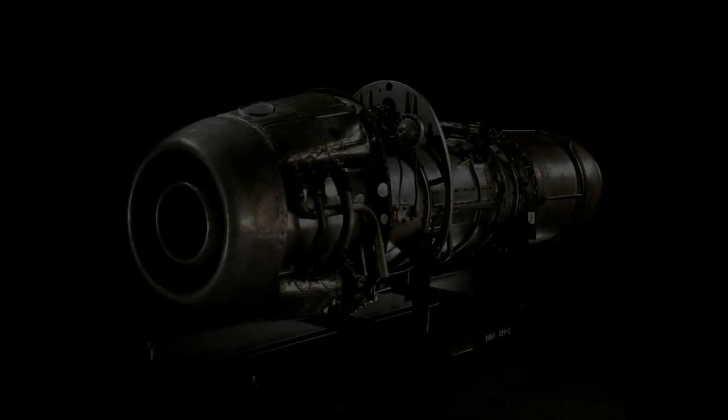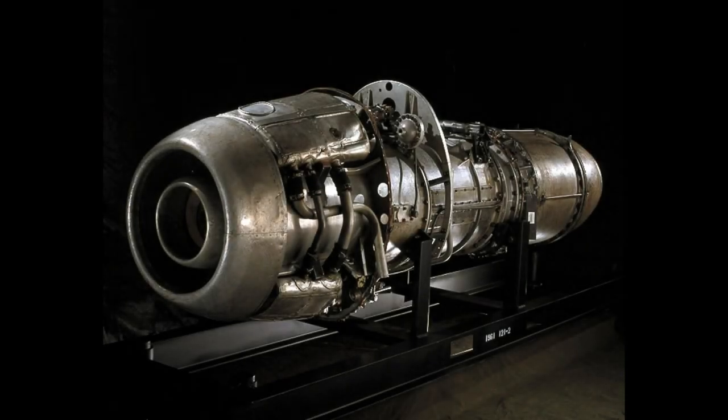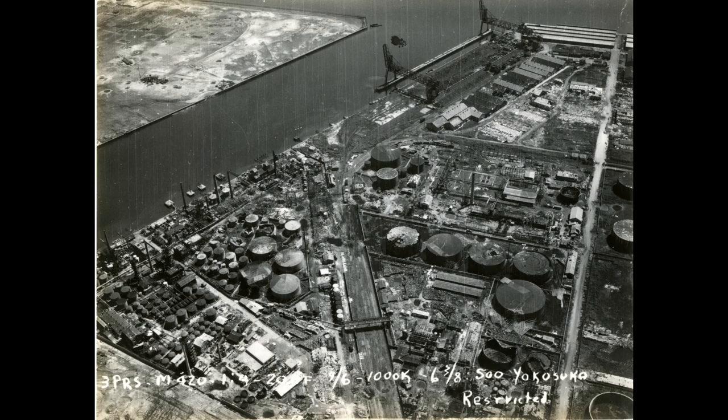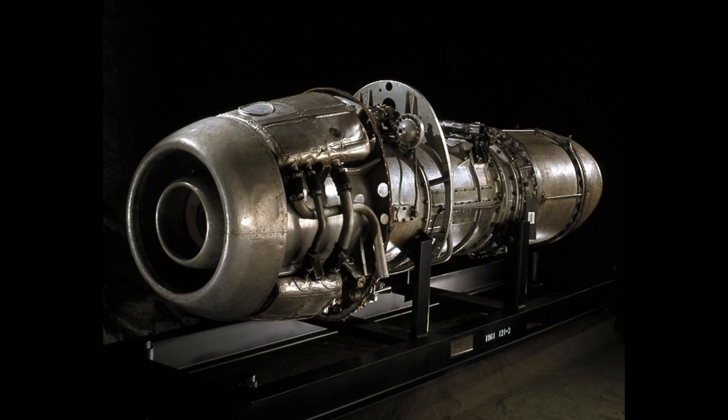Soon after the sinking, engineers and laborers began to toil day and night to build the NE-20, which was believed to be the most closely replicated version of the Jumo 004 that could be produced. On March 26, 1945, the first NE-20 engine was successfully tested in a cave set into a cliff in Yokosuka. Finally, an engine efficient enough for practical use had been developed by Japan.